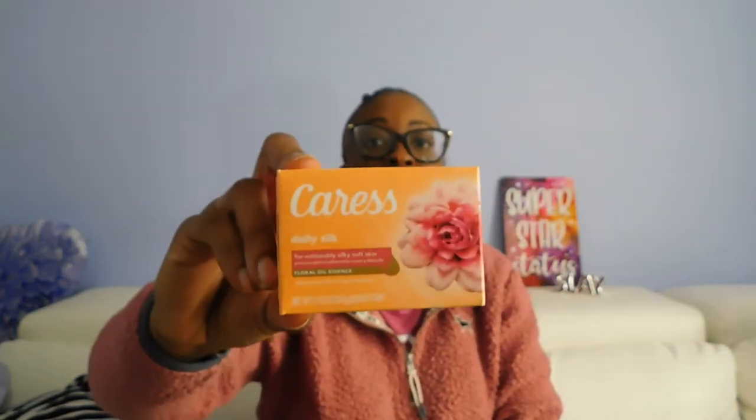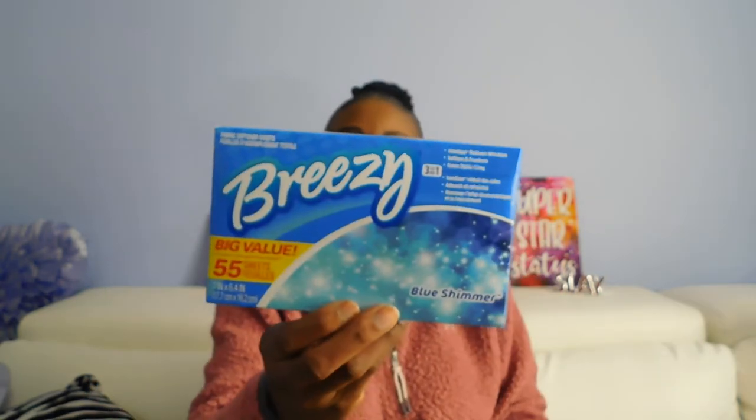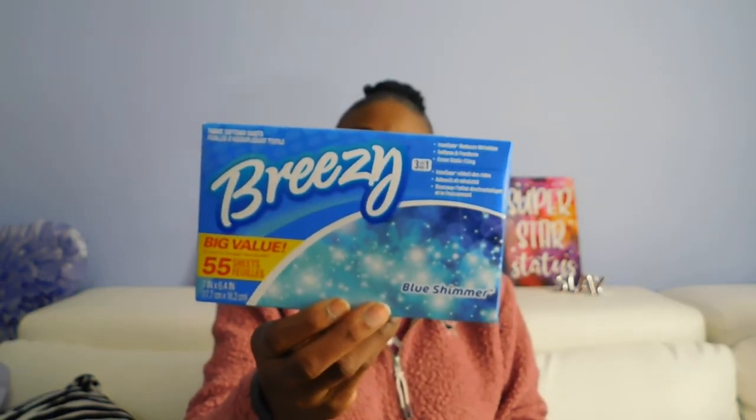This soap here is the bomb — smells really, really good, love it. It's the Caress Daily Silk Floral Oil Essence, the scent is white peach and orange blossom. I really really like this Caress soap so I got two for me and one for my mom. Also got a Breezy Blue Shimmer big value — 55 sheets of fabric softener sheets.